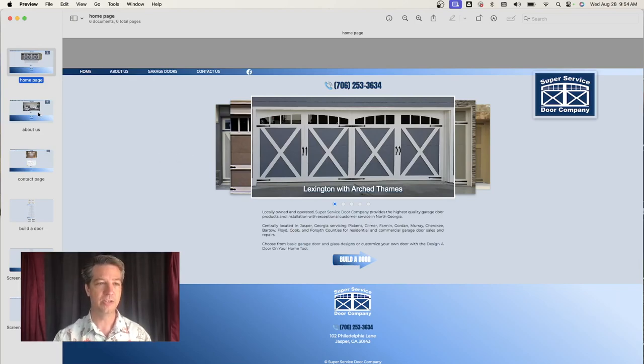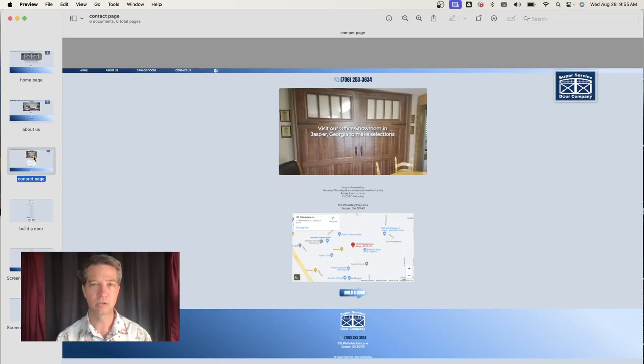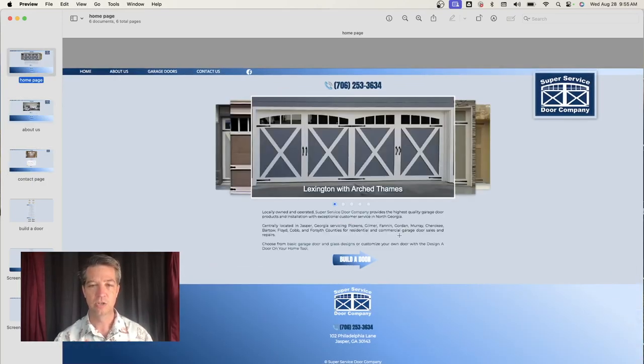Looking at some of the other pages, the same issues apply — not enough content, not enough back history. On the About Us page, we're really missing those credentials. There is some information — they've been in business since February 1996 — but no certifications, nothing to really elaborate on the high quality of services they provide. On the Contact page, it's very short on content. The call to action, design, and functionality are fine, but there's just not a whole lot there. The content is all clumped together in the middle and could be bigger.